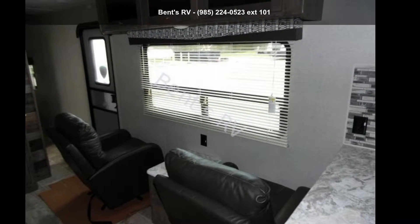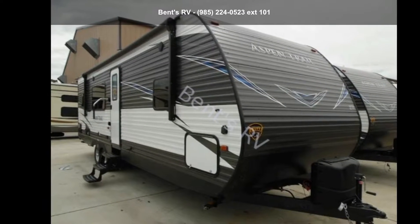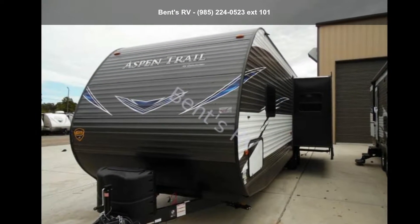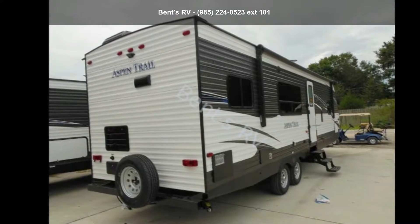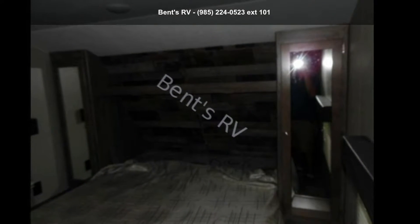Travel in style with this Dutchmen 2019 Aspen Trail 2880 RKS. Whether you are planning on vacationing, adventuring, or just relaxing, this travel trailer does it all. This unit is perfect for those looking to maximize fuel efficiency but maintain all of the conveniences of a well-appointed, feature-packed RV.